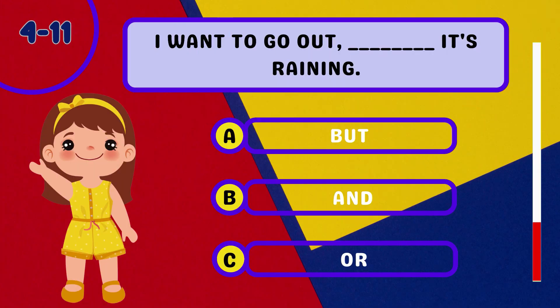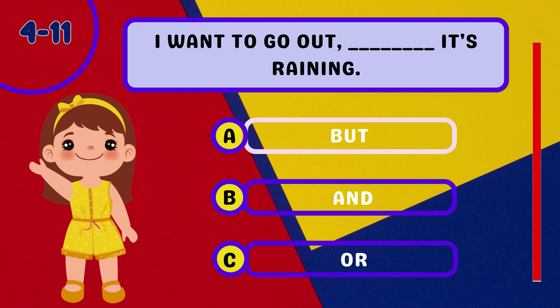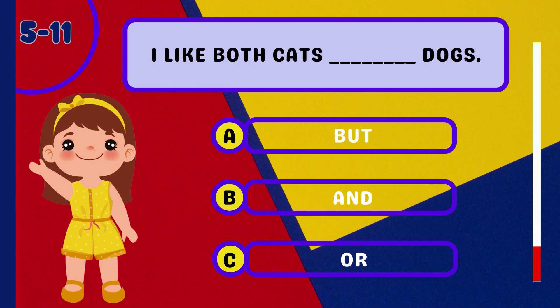Question 4: I want to go out ________ it's raining. Question 5: I like both cats ________ dogs.